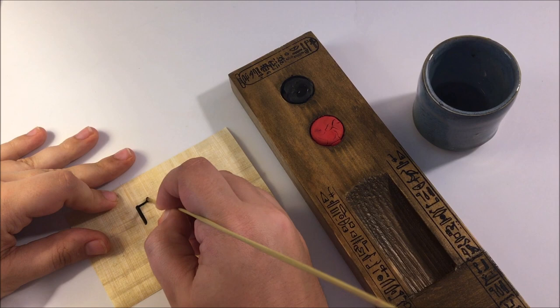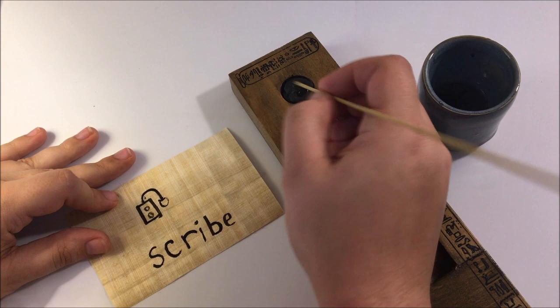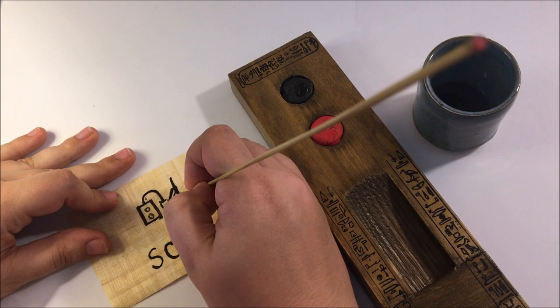These handheld pieces, usually made from wood, have two inkwells and a slot to hold reed pens. Dried ink cakes would have been in the inkwells and dabbed with water to write with. Black ink was used for text while red ink was used for titles or corrections. A scribe would chew on the end of the reed pens to create a rough paintbrush.